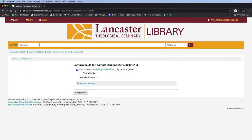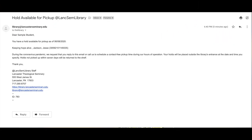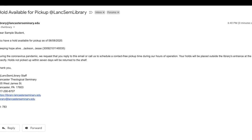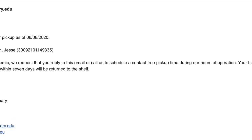Your hold will now appear on your account details page. A member of the library staff will receive an alert that you have placed an item on hold and will pull it for you. You will receive an email when your hold has been pulled and is ready for pickup. While the library is closed to the public, it will be necessary to email or call the library to arrange a time to pick up your hold.